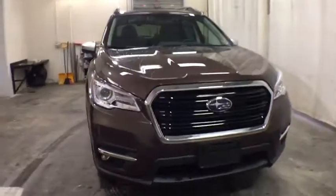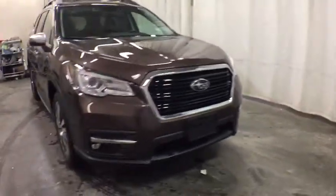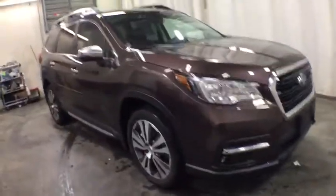Take a ride in the 2020 Subaru Ascent. The Subaru Ascent is a breath of fresh air to families in need of more room. The reliability, safety, and practicality that Subaru has always been known for is now brought to you with third-row seating.